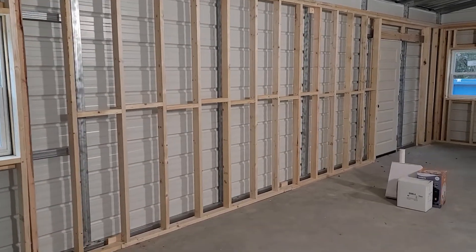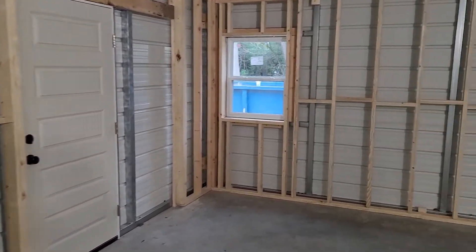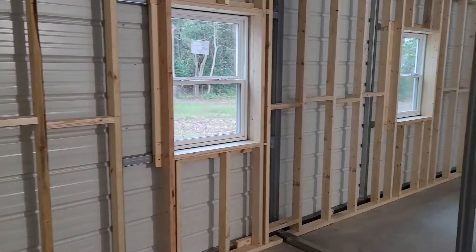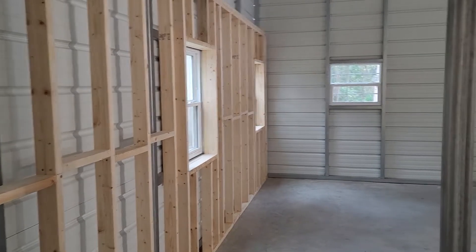Got the first 40 feet of wall done. Framing it around the door, framed all around the windows, all the bracing, and then another 38, 32 feet of wall.